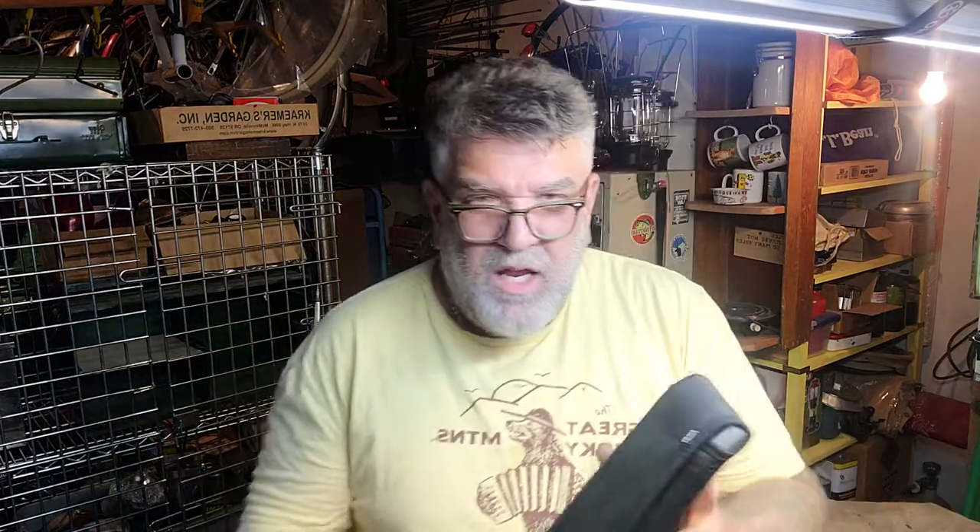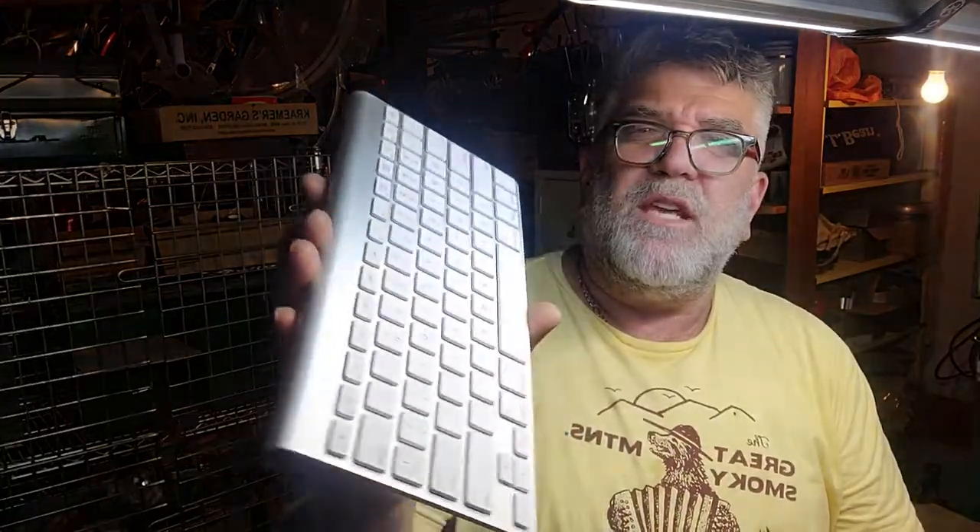Took a couple risks on some electronics. I got an actual Apple keyboard. I don't know exactly what it's for — it must be Bluetooth or something because I don't see any place where it plugs in. Anyway, it was a couple bucks, so I grabbed it. It is definitely a genuine Apple product.